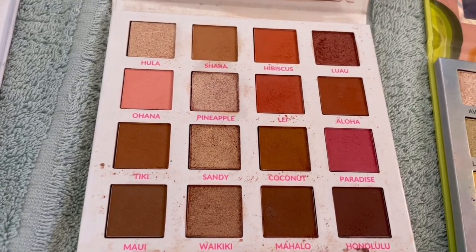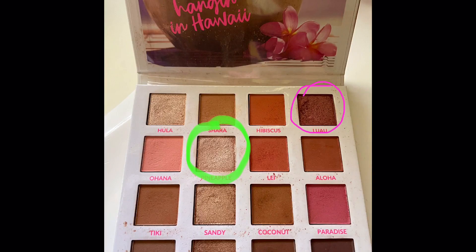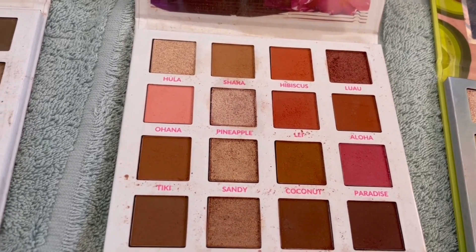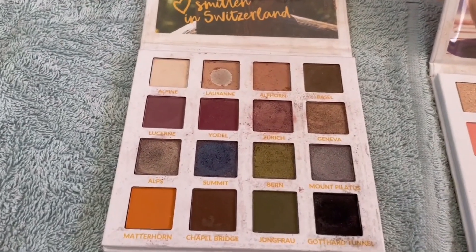The browns — there are so many of them, just different tones and depths. I said Pineapple and Luau, both shimmer shades.